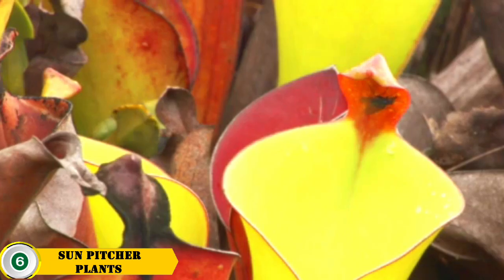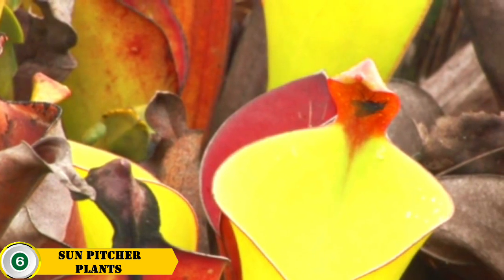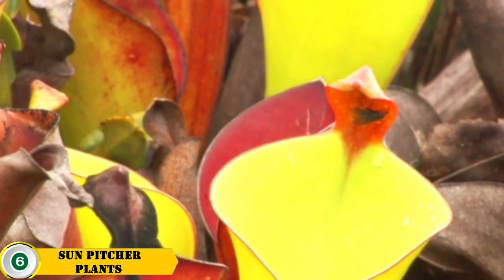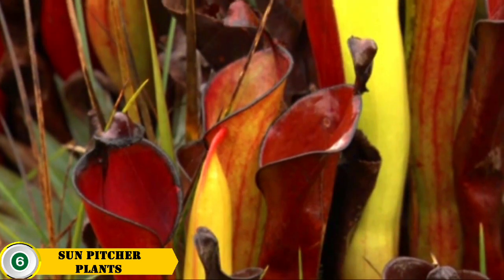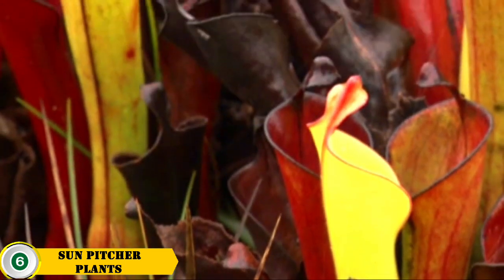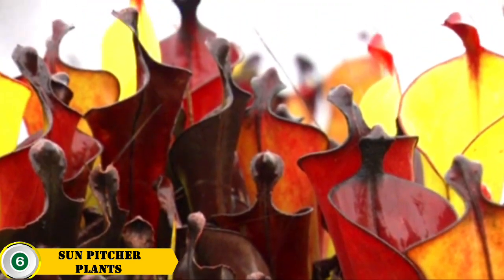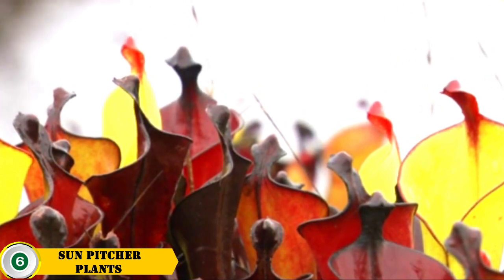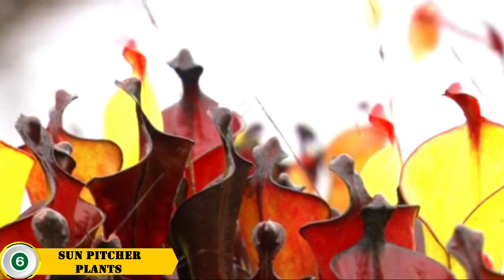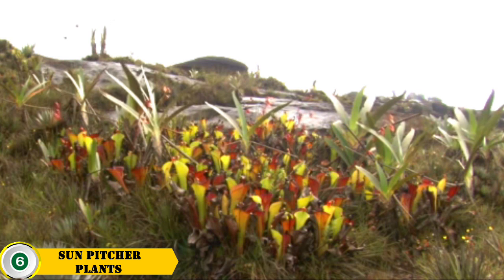Number 6 is the sun pitcher plant. Sun pitcher plants are carnivorous plants with brightly colored pitcher-shaped leaves and edible foliage. They are native to Southeast Asia and are easy to grow indoors or outdoors. They are adapted for catching and digesting insects as they search for food, making them a unique and fascinating addition to any garden.